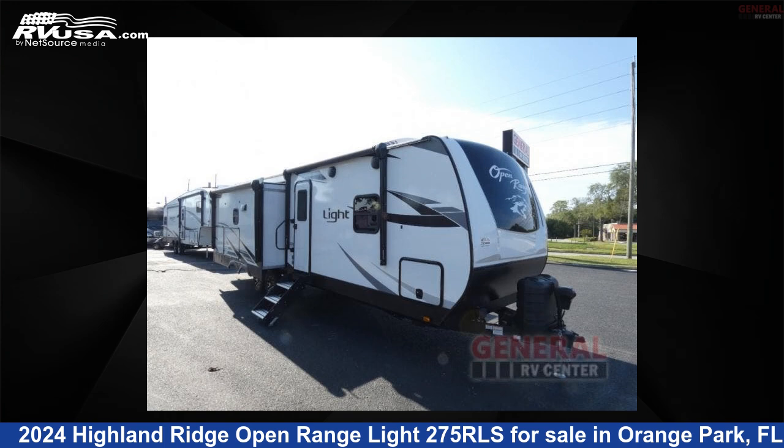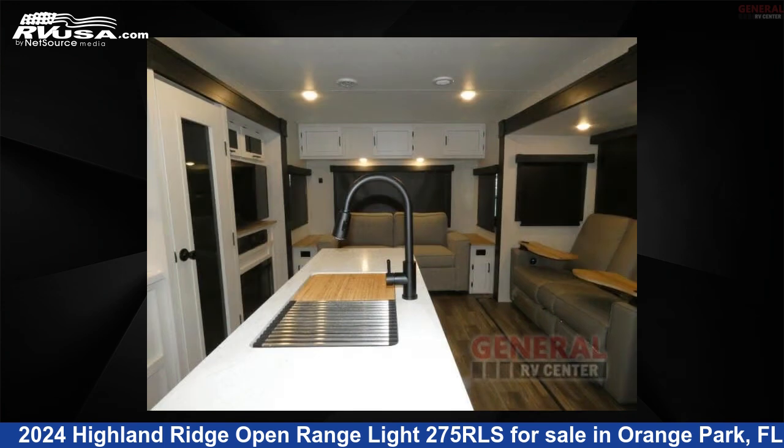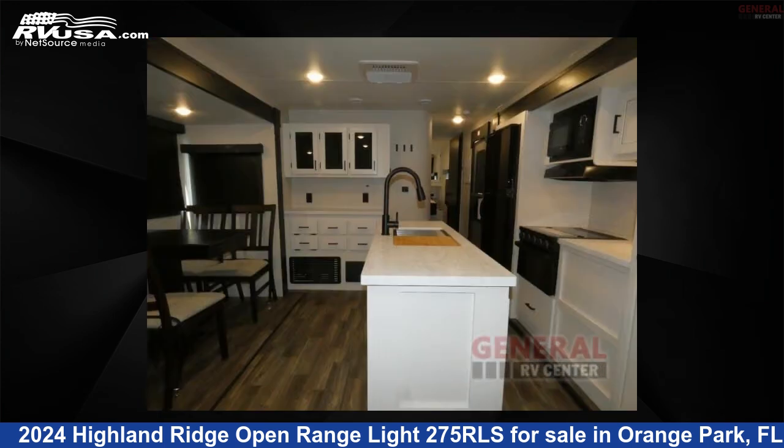This 2024 Highland Ridge Open Range Lite 275 RLS is a travel trailer RV. It is located in Orange Park, FL 32073 and is offered for sale by General RV Center. Click the link in the video description to visit RVUSA.com and see more photos as well as the current price.